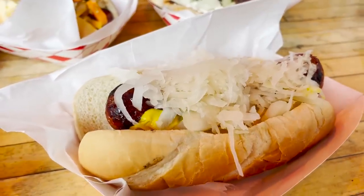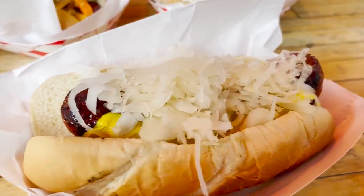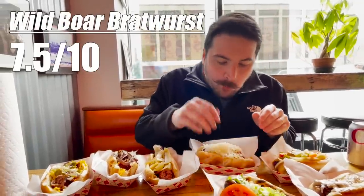Third is the Wild Boar Sausage, accompanied by classic bratwurst condiments of mustard, onions, and sauerkraut. This one pretty much tastes like a thick hot dog. Seven and a half out of ten.